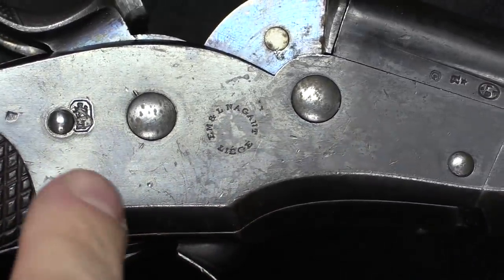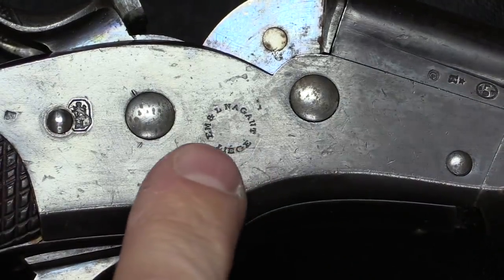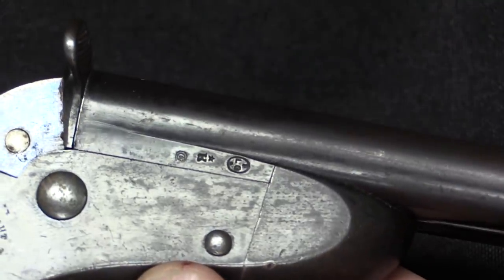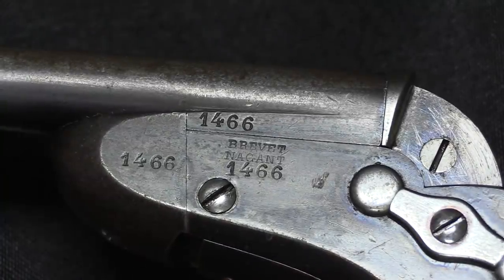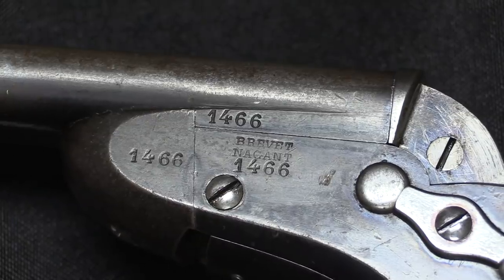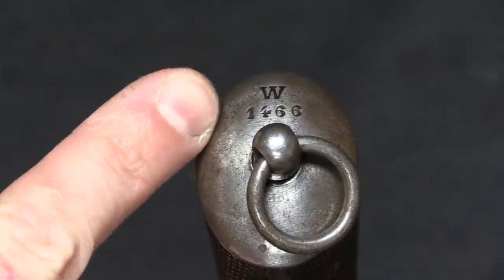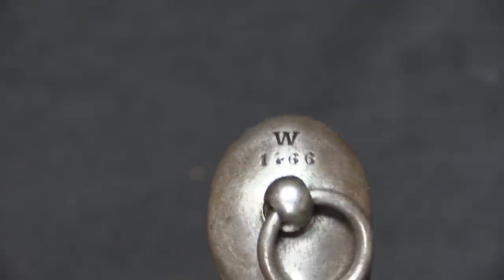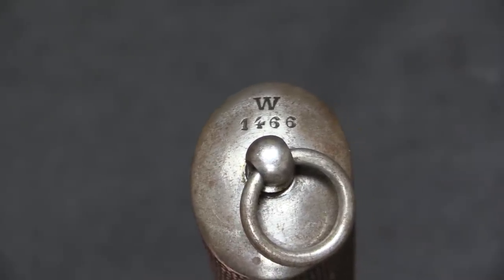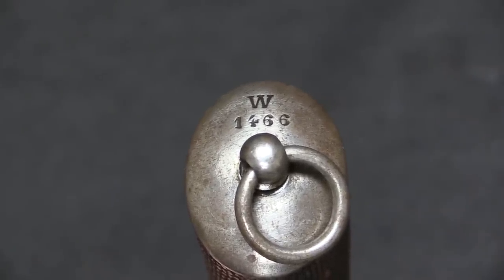There are a couple of markings on the side here. We have what is, I believe, a government property marking, and we have 'Em' — that's Émile — and 'El' — Léon — Nagant of Liège. Typical Belgian proof marks there. And then 'Brevet Nagant,' meaning Nagant patent, and a slew of serial numbers on all the relevant parts. There's another serial number on the butt along with a 'W' mark — W is the letter indicating issue to the Gendarmerie. Belgian arms at this point were marked by the unit or regiment they were issued to, and W was the letter assigned to indicate the Gendarmerie.